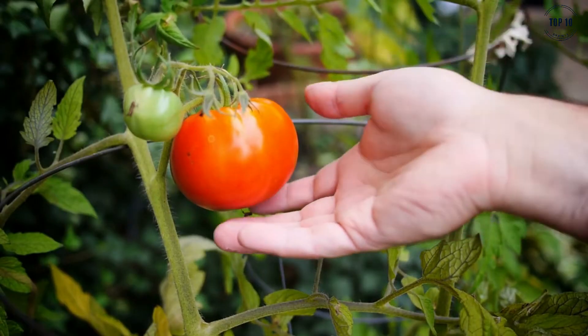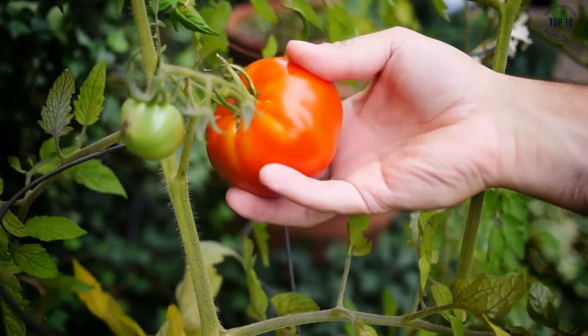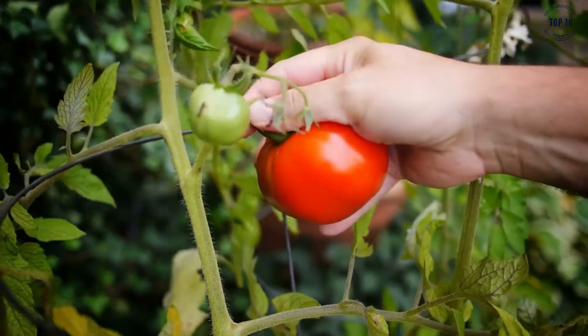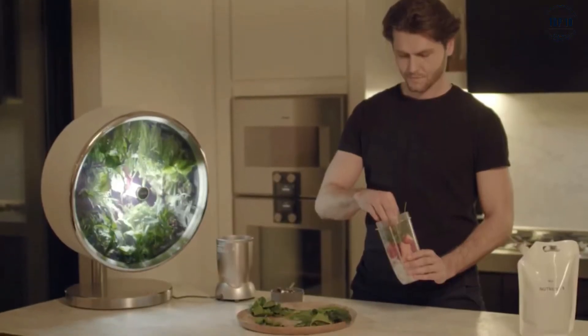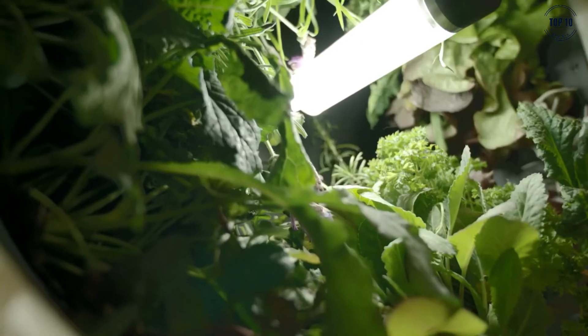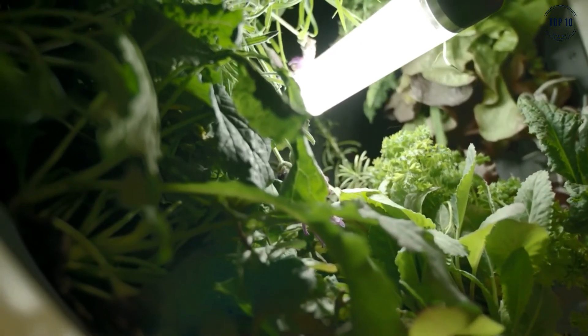Having a home vegetable garden is a luxury not many of us have access to, especially for those living in the city. But now everyone can enjoy the health benefits of homegrown veg year-round, all thanks to Roto-Farm. Their latest product, the Circular Farm, is exactly that — a small circular farm.